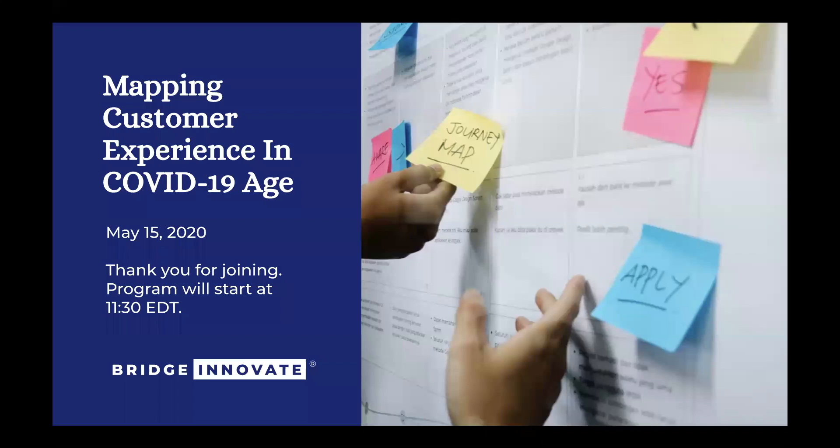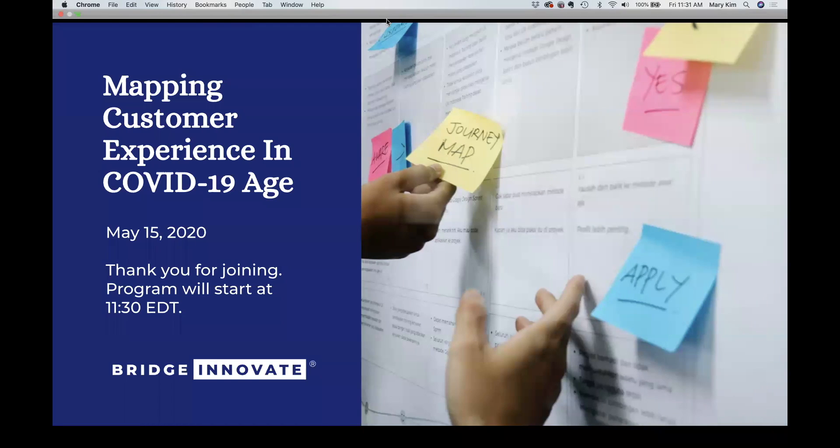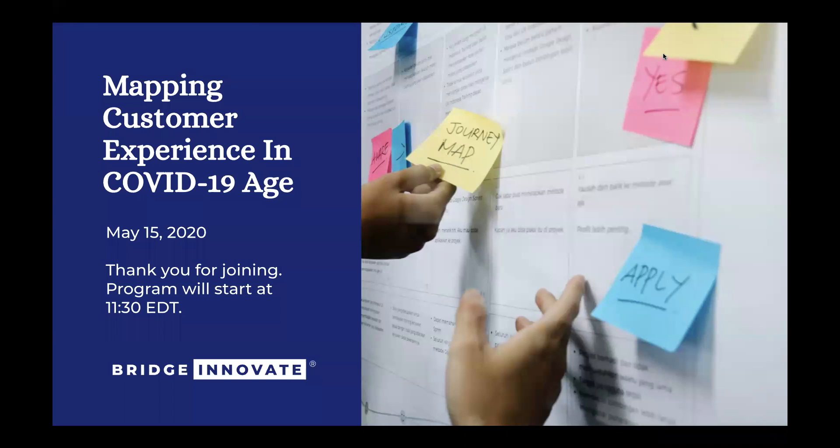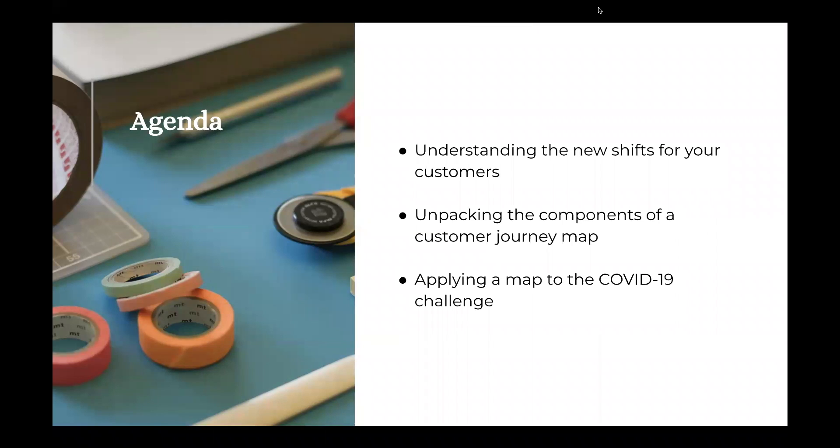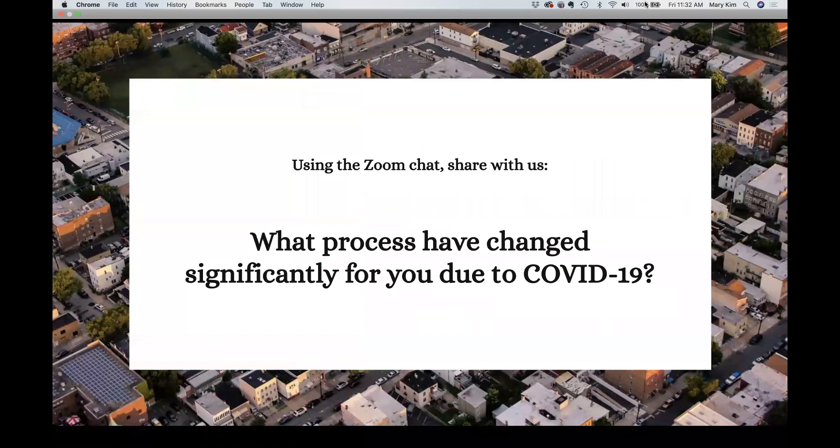When we think about mapping the customer experience in the COVID age, here's our agenda: first, we want to understand the new shifts for our customers. Then we'll spend time unpacking the components we see in a journey map — the process we use to build one out. Finally, we're going to apply that to a relevant COVID-19 challenge. Lots to cover in a short amount of time.